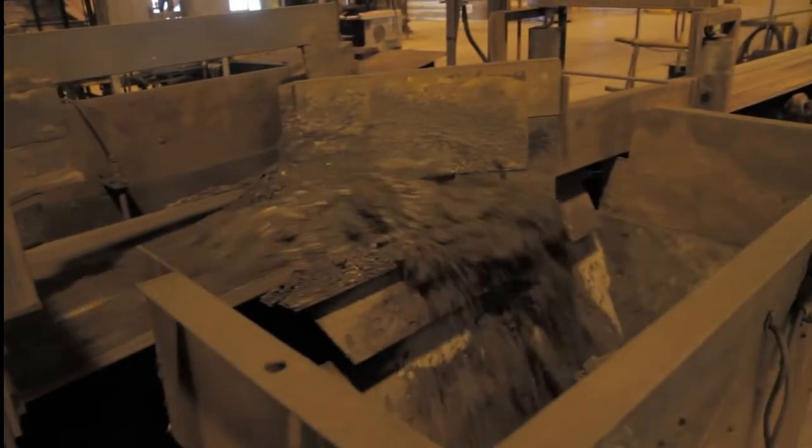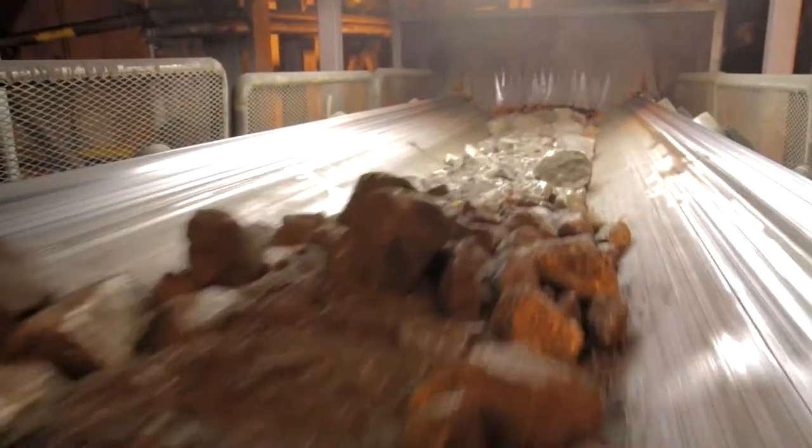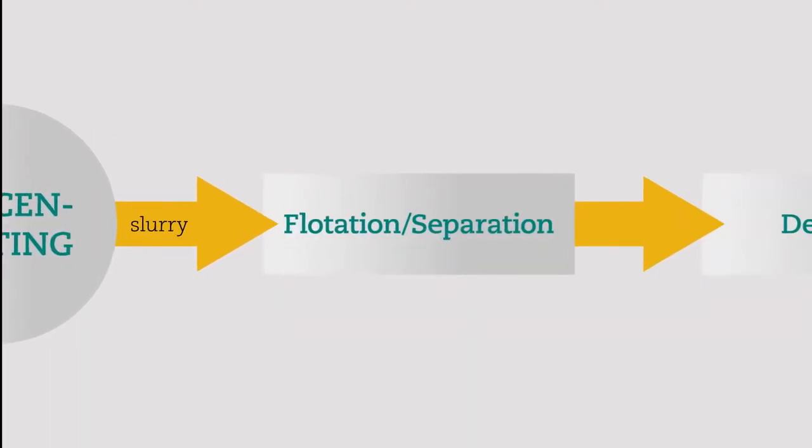The feedstock produced requires further concentration of the valuable minerals. Depending on the type of ore and the final product required, we can choose different types of processing. The main mineral processing method for copper-nickel sulfide is flotation separation.